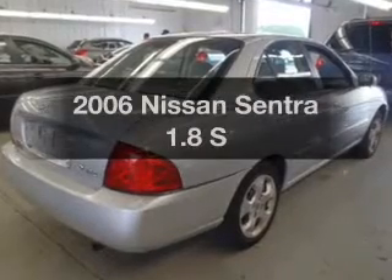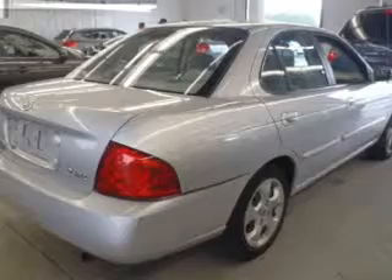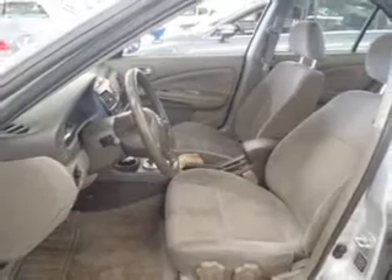Get noticed in this 2006 Nissan Sentra. Travel the roads in style and comfort in this great vehicle. With an efficient four-cylinder engine, the powertrain includes front wheel drive that responds smoothly to its automatic transmission.